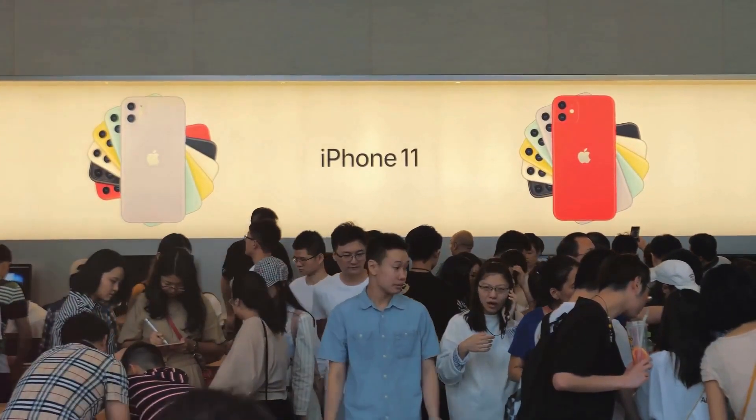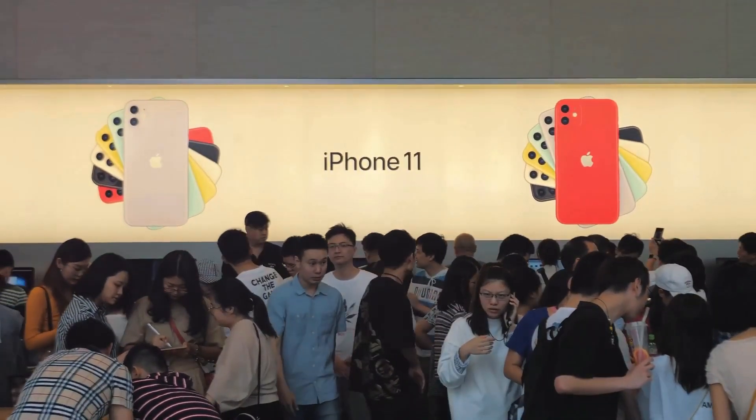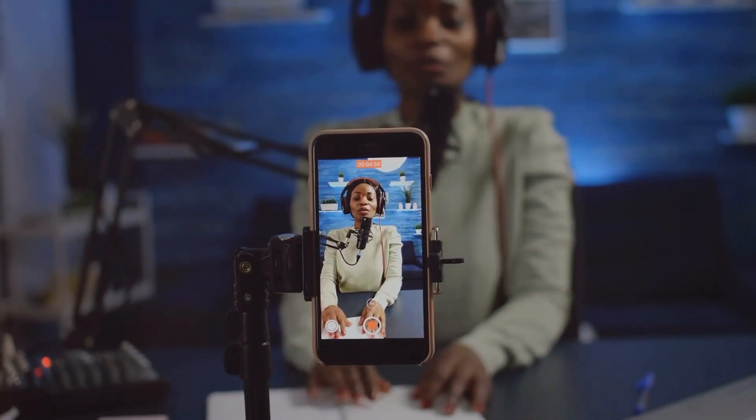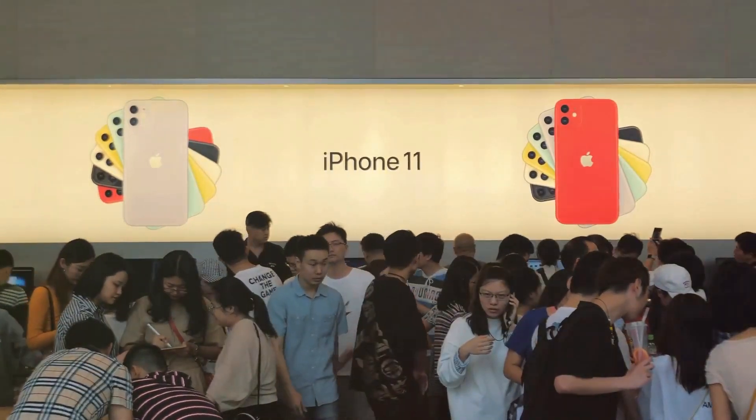But the keynote isn't just about the iPhone. We're likely to see a new Apple Watch, maybe even some updates to AirPods — and who knows, Apple might just have a surprise or two up their sleeve. After all, it wouldn't be an Apple event without a little something extra.